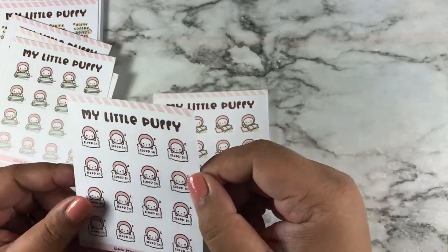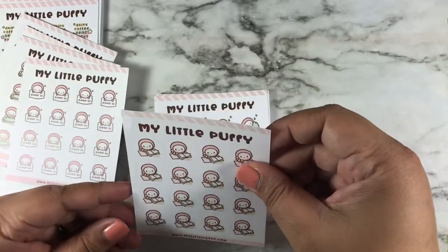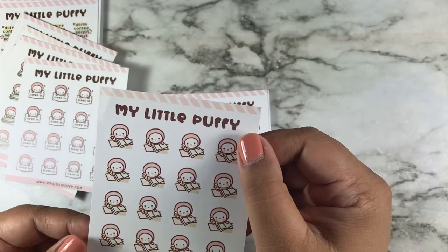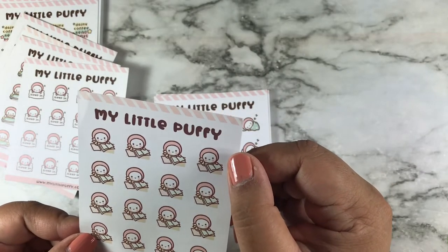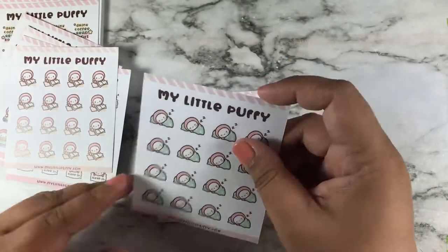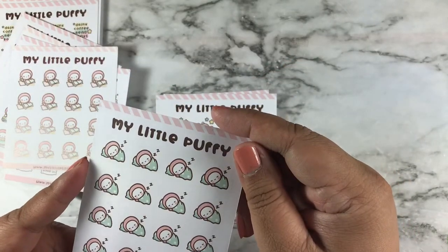Here is a puffy almost tipping over her car, and a 'sleep in' sticker. This one is a studying puffy but I'm going to use it to write lists or take notes. And here's a sleeping puffy.